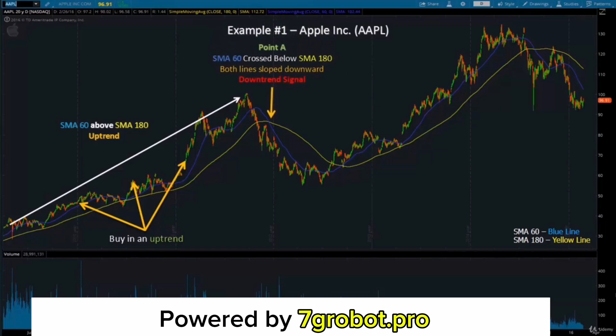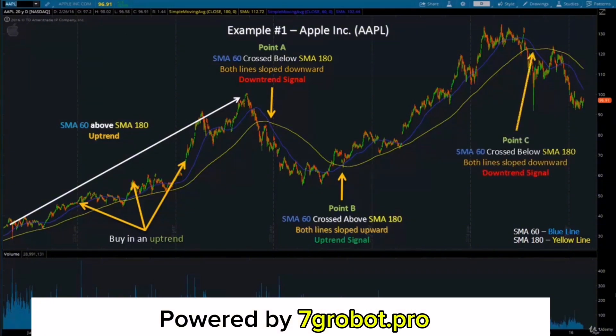As you can see on the screen, when the SMA 60 crossed below the SMA 180 at point A, the share price of Apple began dropping. And when the blue line crossed above the yellow line at point B and both lines sloped upward, the trend reversed and the share price of Apple started going back up. The blue line crossed below the yellow line once again at point C and both lines are sloping down, which signals that there will be an incoming downtrend. So it may not be a good idea if you're looking to buy shares of Apple at this time. We don't know what will happen with the stock tomorrow. However, the moving averages show that there will be a high chance that the share price will continue to drop until the SMA 60 crosses above the SMA 180.